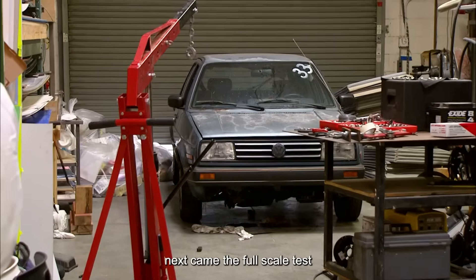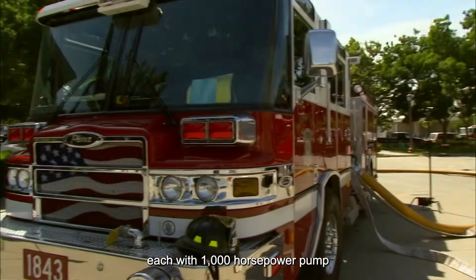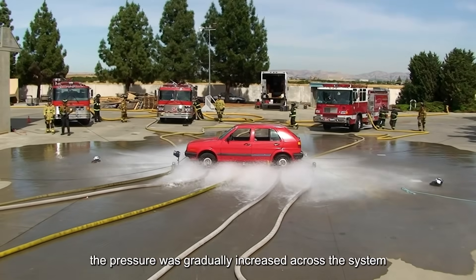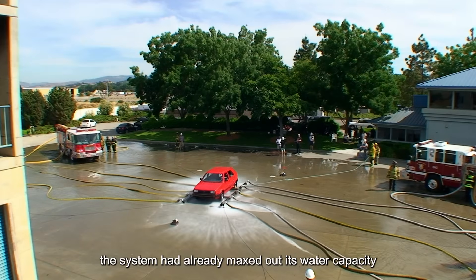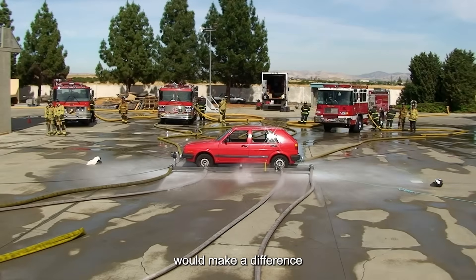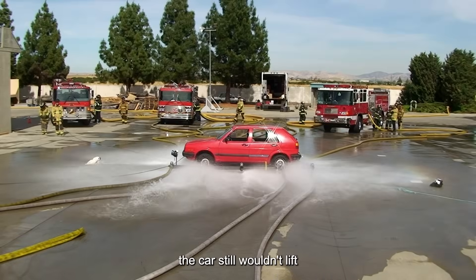Next came the full-scale test — the goal was to lift a 1.5-ton car. They brought in six fire trucks, each with a 1,000-horsepower pump. Once everything was ready, the fire trucks began pumping water, gradually increasing the pressure. But when the pressure hit its peak, the car still hadn't budged and the system had maxed out its water capacity. They disconnected two of the hoses, hoping that concentrating flow into the remaining eight would make a difference, starting at 100 PSI and slowly ramping up — but despite all the fine tuning and adjustments, the car still wouldn't lift.